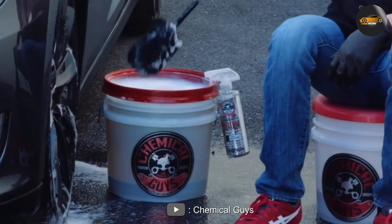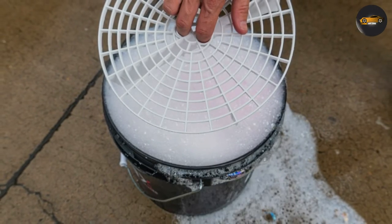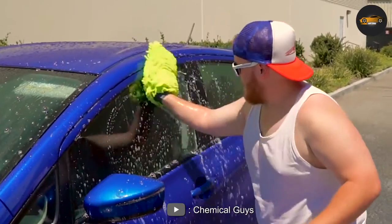One of the biggest advantages of Grit Guard is its effectiveness. The unique design allows water to flow freely through the Grit Guard while trapping dirt and debris. This means that you can wash your car without having to worry about scratching the paint with dirt or debris.